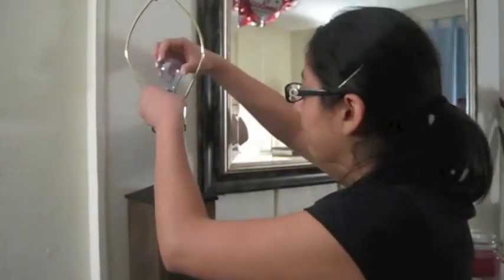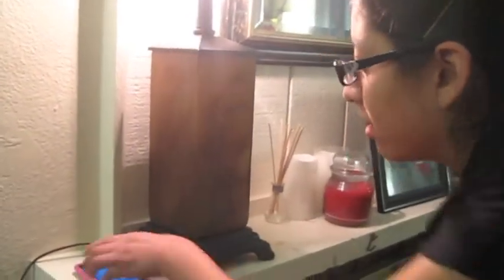Next, we screwed in our 60-watt incandescent light bulb into the lamp, turned it on, and set our timer for 10 minutes. We made sure our lamp was connected to our wattage meter, and then we played Just Dance again.